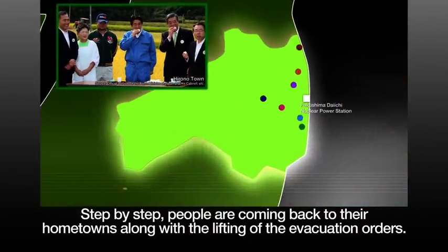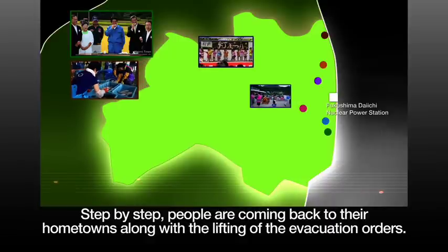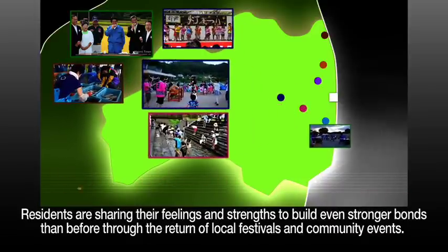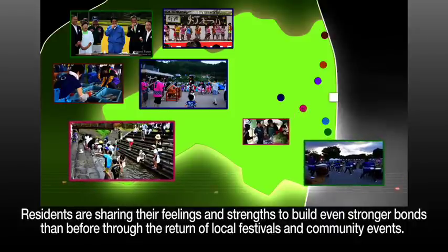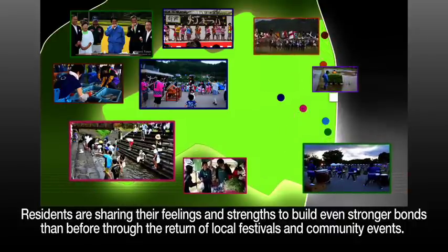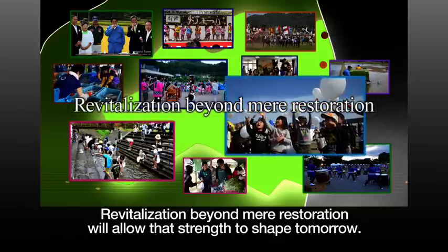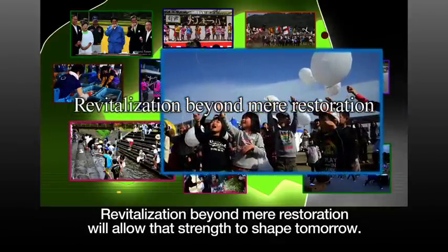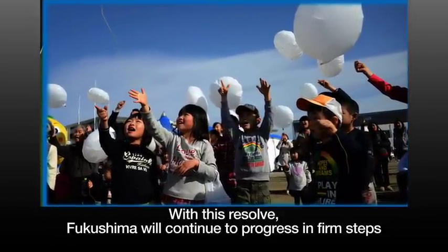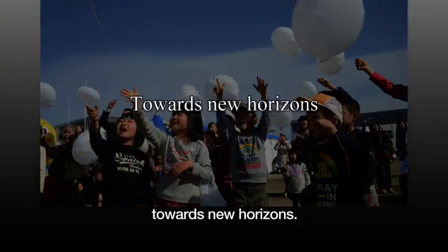Step by step, people are coming back to their hometowns along with the lifting of the evacuation orders. Residents are sharing their feelings and strength to build even stronger bonds than before through the return of local festivals and community events. Revitalization beyond mere restoration will allow that strength to shape tomorrow. With this resolve, Fukushima will continue to progress in firm steps towards new horizons.